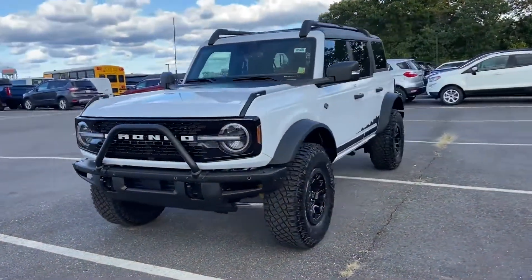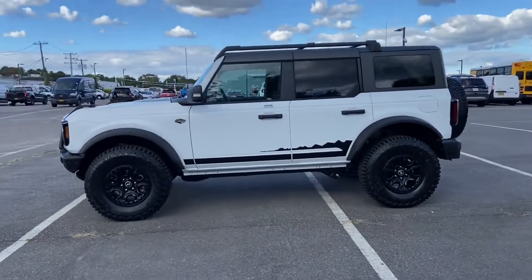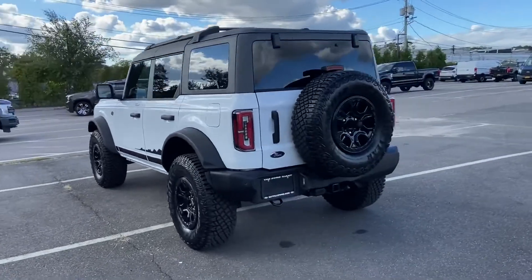2022 Ford Bronco. This SUV offers space as well as power and performance, designed with its driver and passengers in mind, with features like these.